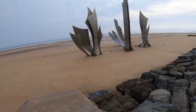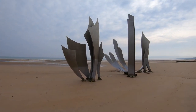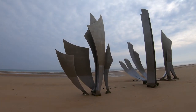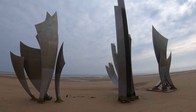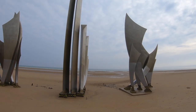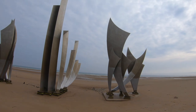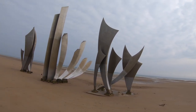Omaha Beach Memorials. Smack in the center of Omaha Beach Landing Zone, you'll find some beautiful memorials to those who fought here on D-Day. The largest of the Omaha Beach memorials goes by the name of Les Braves. An artist named Anor Bannon created this memorial in 2004 and dedicated it to the Allied troops who landed on Omaha Beach.